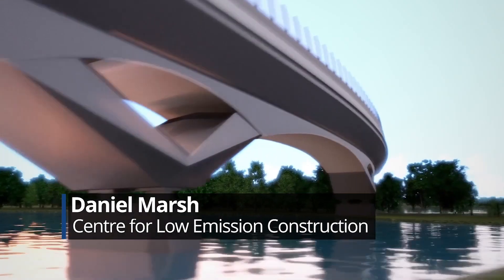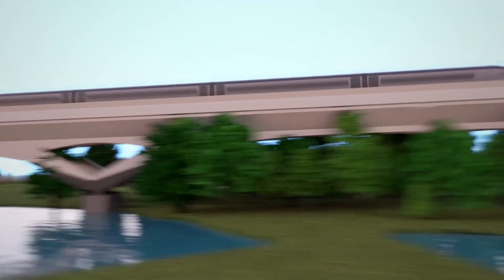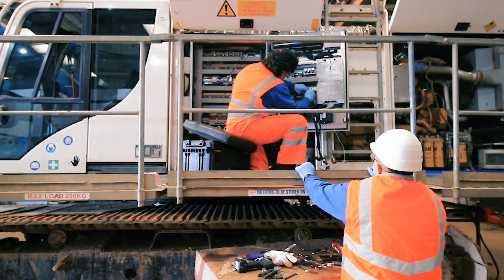HS2 have got one of the tightest emission standards for non-road mobile machinery on any project running in Europe at the moment. One of the ways you can meet these emission standards is through taking an older machine and putting on after-exhaust treatment that reduces the emissions.